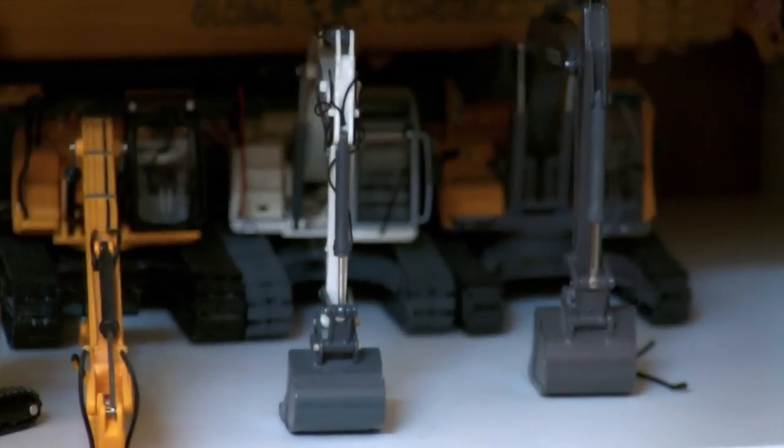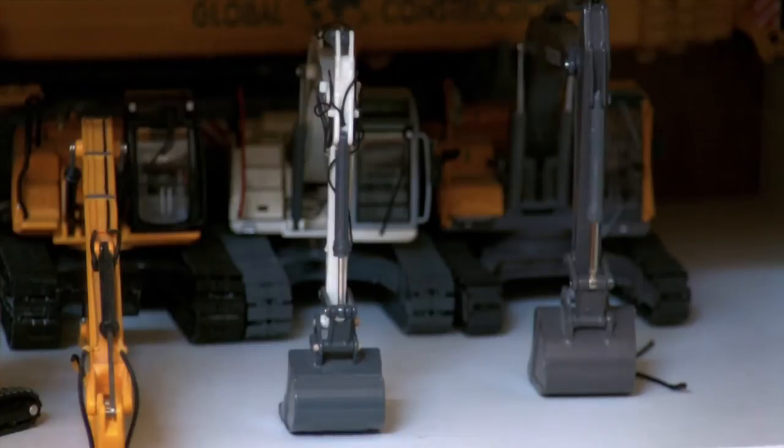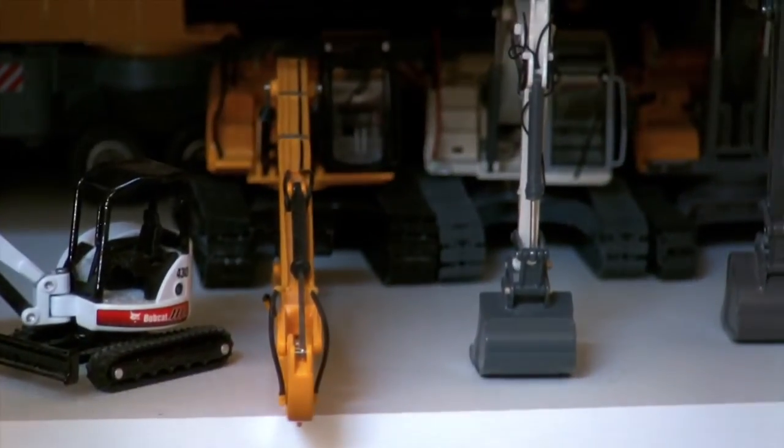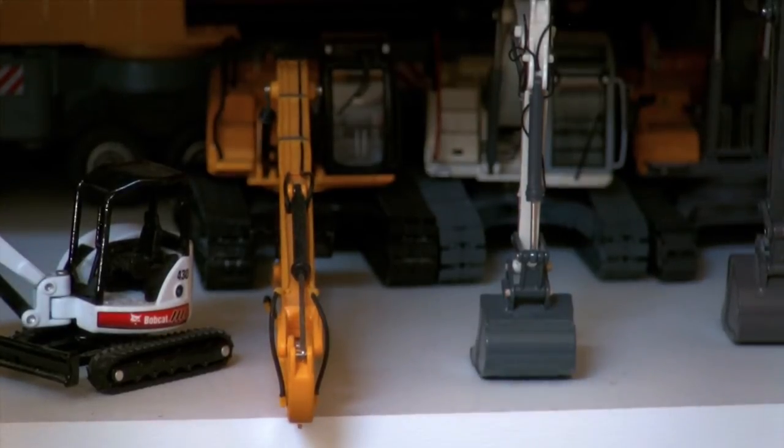Next to that is the Terex 225 excavator model. Got that one for free — won it in a contest. Nice model, decent detail, made by NZG. And next to that is the JCB 220 Long Reach. It's a nice excavator model, not the greatest. Very, very tiny bucket on it so I really can't use it for much — I wish it was just slightly larger. But not a bad model overall.